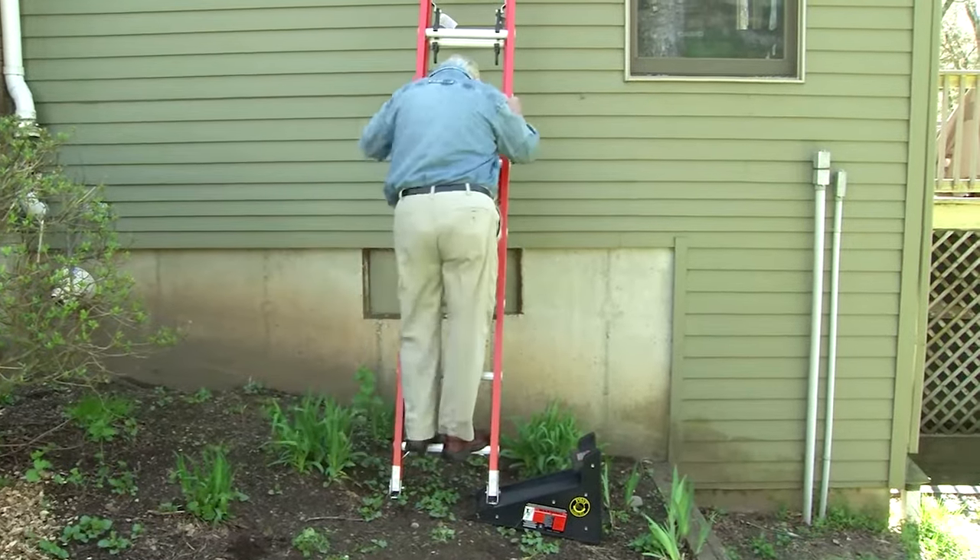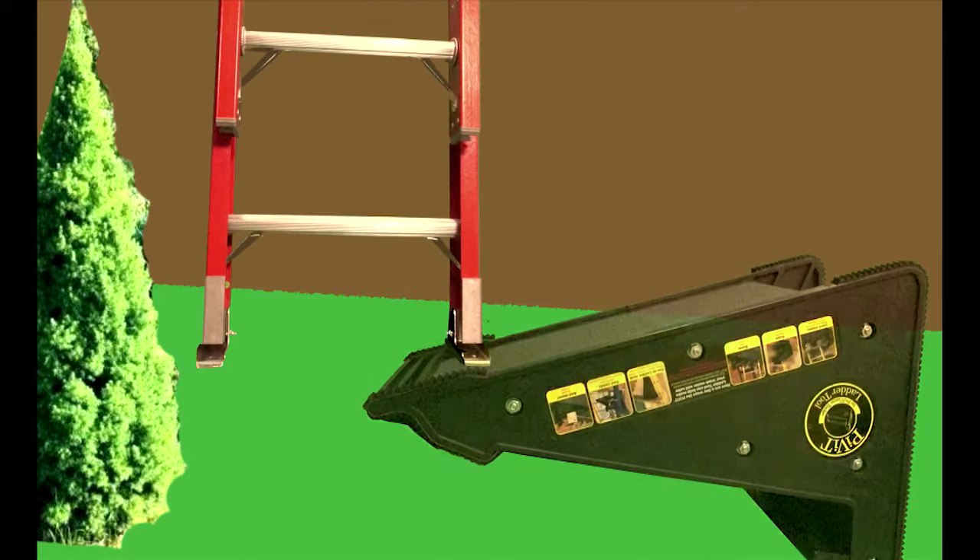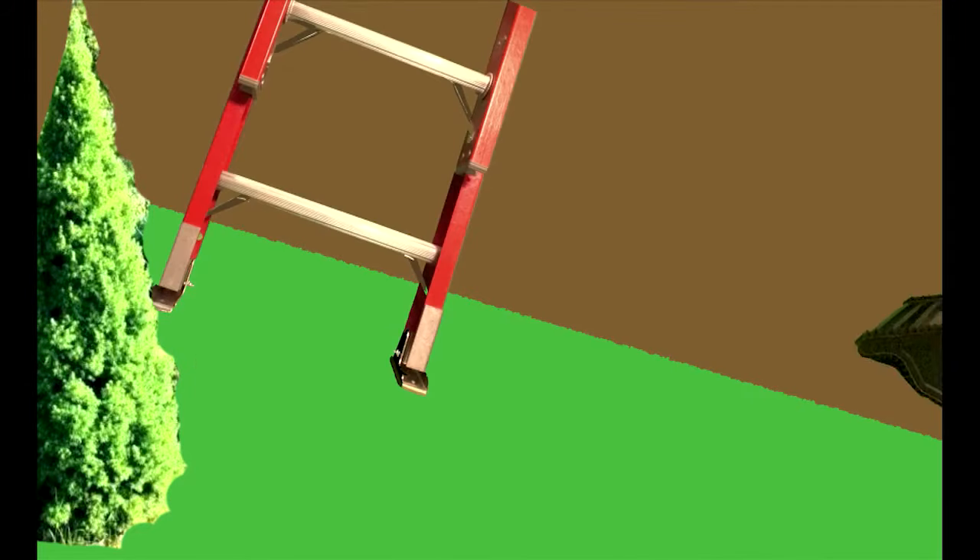The leveler has no moving parts, and yet it's completely adjustable. As grade steepness increases, it adapts to the change by simply being slid further underneath the ladder.